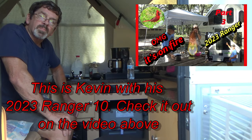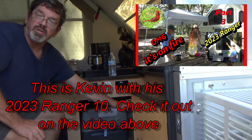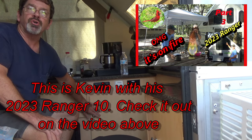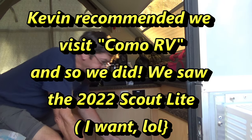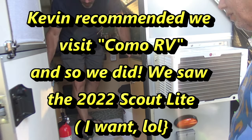I love it, yeah this is nice. And you said, what is this? A Ranger. This is a 2023 Ranger 10. Wow, I like it. So they just came out with this one. Yep, they just came out with this one.